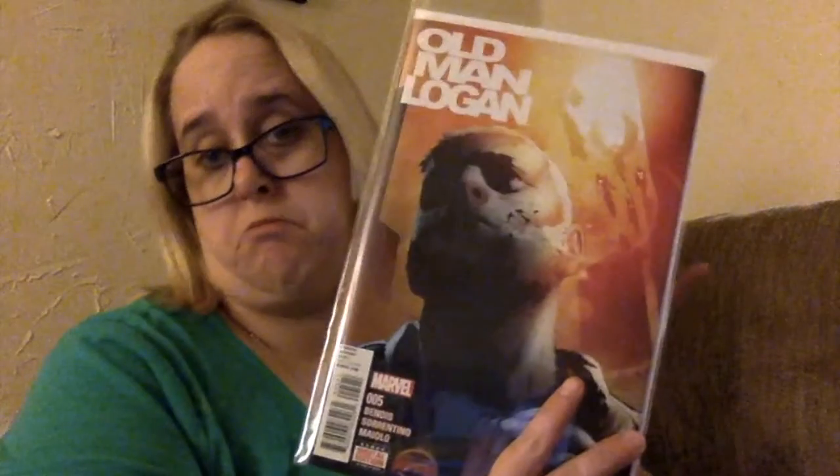Our friend David — I'll put a link to his YouTube page in the description — suggested James get the Old Man Logan series. We could only find issue five unfortunately, and she said she could order one and three. We kind of have to find two and four elsewhere, but there are a few more comic book shops we can try.